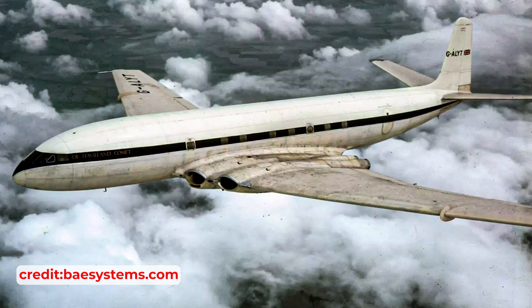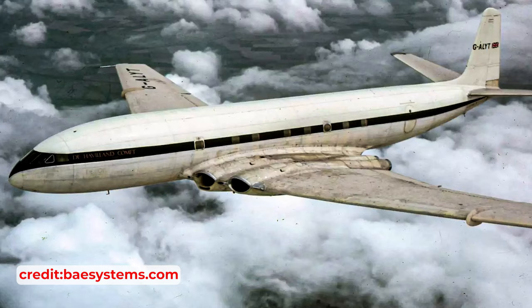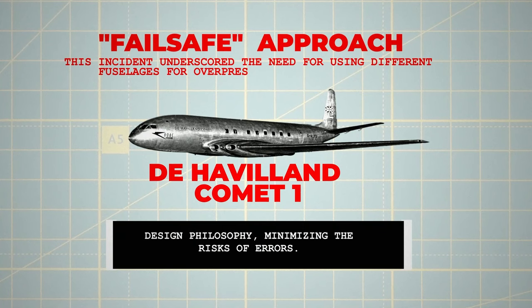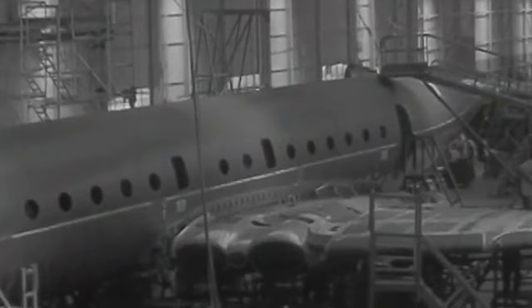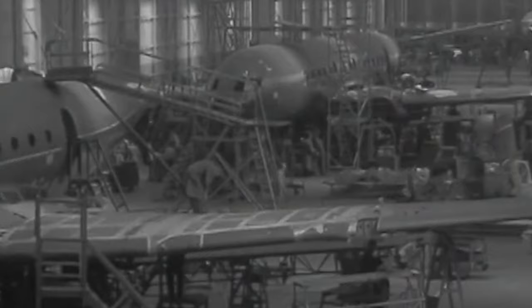The realisation that de Havilland had significantly miscalculated the Comet's fuselage lifespan led to transformative changes in designing pressurised aircraft. Recognising the complexity and stress variations in a fuselage, engineers shifted from a safe-life to a fail-safe design philosophy, minimising the risk of errors. This incident underscored the need for using different fuselages for overpressure and fatigue tests and emphasised the importance of precise stress distribution calculations and thorough analysis of load paths. While physically testing a large number of fuselages for minimum fatigue life remains unfeasible, a deep understanding of material behaviour at both macro and micro levels is essential to prevent premature failure.